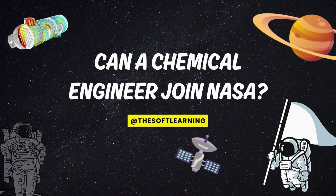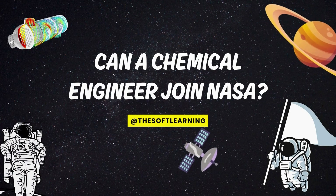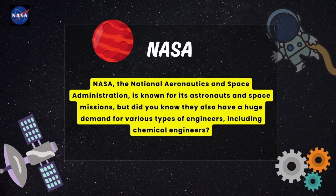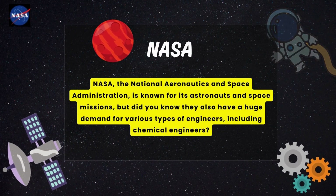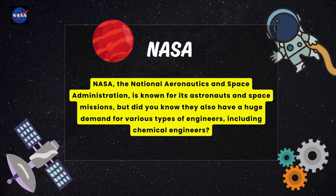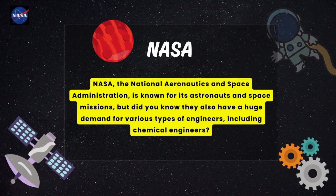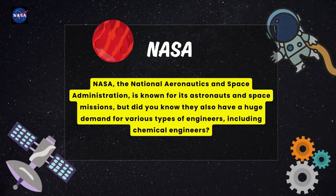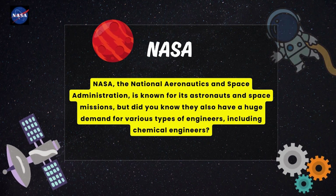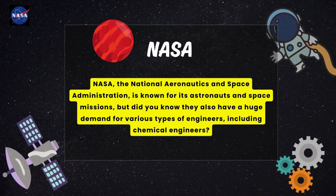Hello engineers, welcome to the show of learning! Today we are tackling an exciting question: can a chemical engineer join NASA? NASA, the National Aeronautics and Space Administration, is known for its astronauts and space missions. But did you know they also have a huge demand for various types of engineers, including chemical engineers? Let's dive into how a chemical engineer can find their place at NASA.